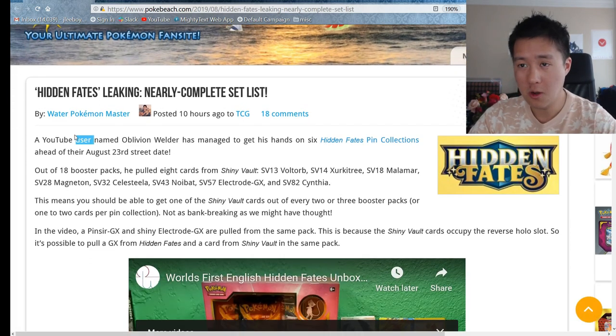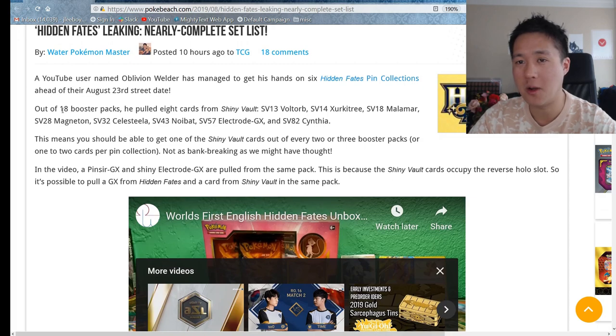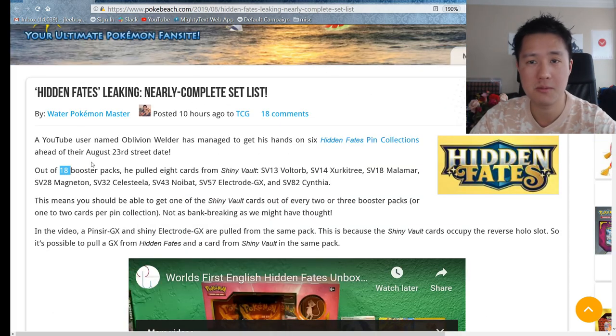YouTuber Oblivion Welder managed to get his hands on six of the pin collections. Out of 18 of them opened, I'm not going to play the video but I'll put a link down below - definitely go check that out, that's huge.